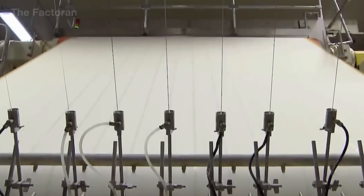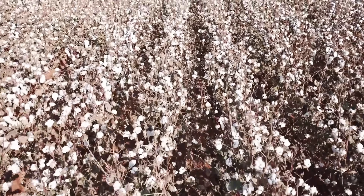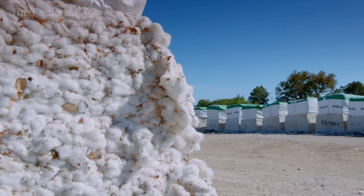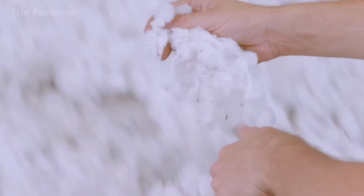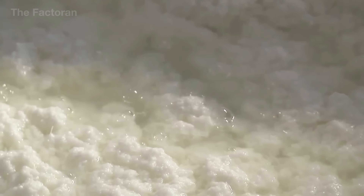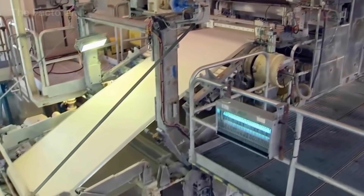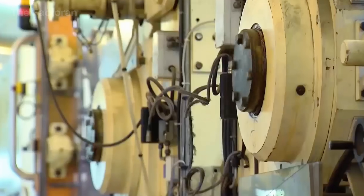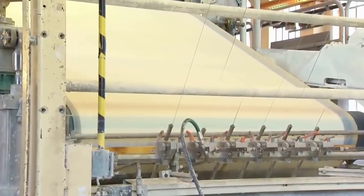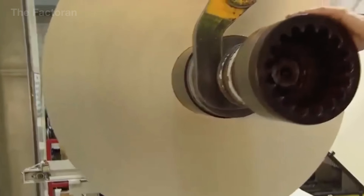Before any serial numbers are applied or any designs are printed, the first essential element is a special type of paper — one that cannot be found in any ordinary stationery store. Unlike conventional paper made from wood pulp, banknote paper is produced from pure cotton fibers harvested from natural cotton. This raw material undergoes multiple strict processing stages to completely remove impurities, while carefully controlling fiber length, twist, and density to create a uniform internal structure. Thanks to its long and durable fiber network, cotton paper is highly resistant to tearing, wrinkles less easily, tolerates moisture well, and maintains its shape even after passing through thousands of hands. This is why paper banknotes can remain in circulation for many years under demanding conditions of use.